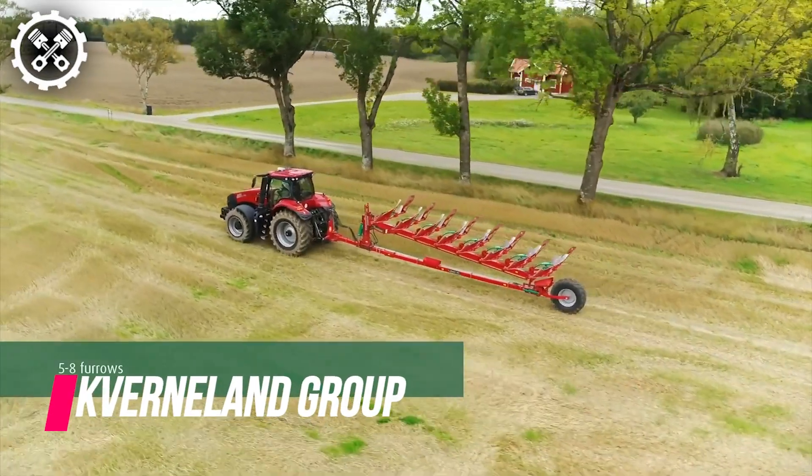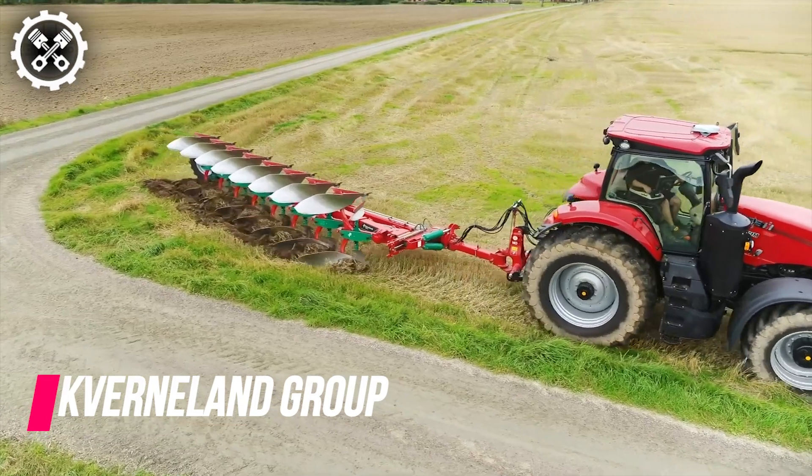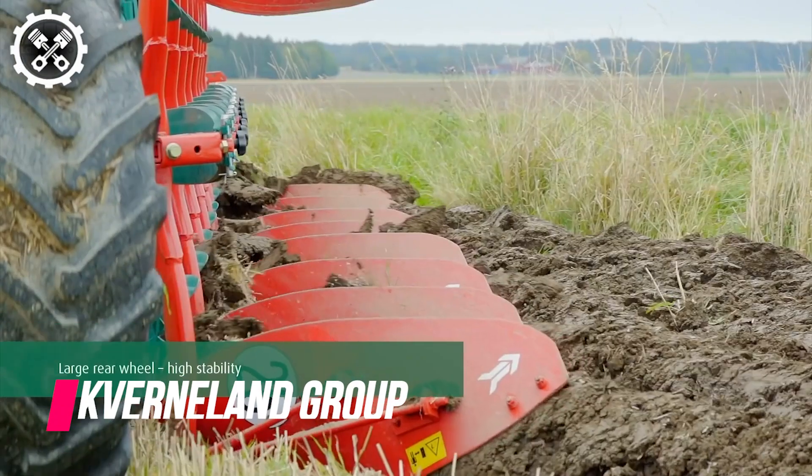Historians posit that the practice of plowing predates even the invention of the wheel itself. In ancient times, farmers relied on manual labor or employed animals to till the land. However,